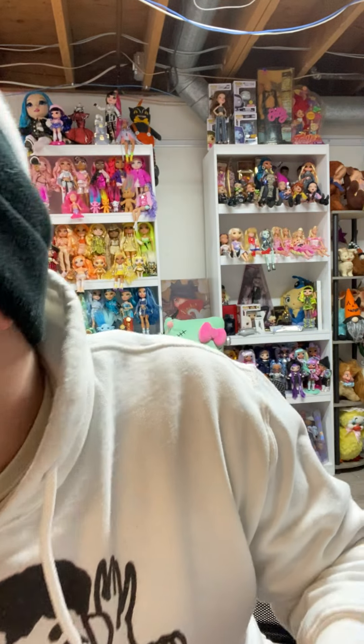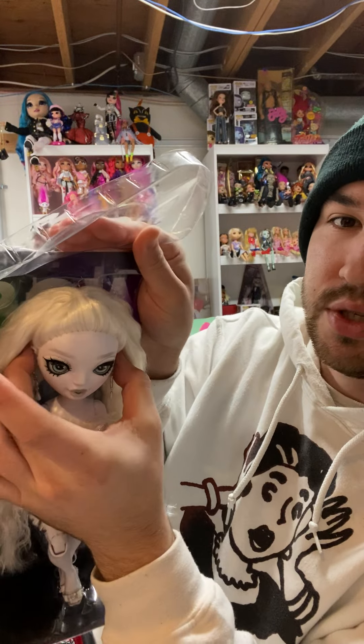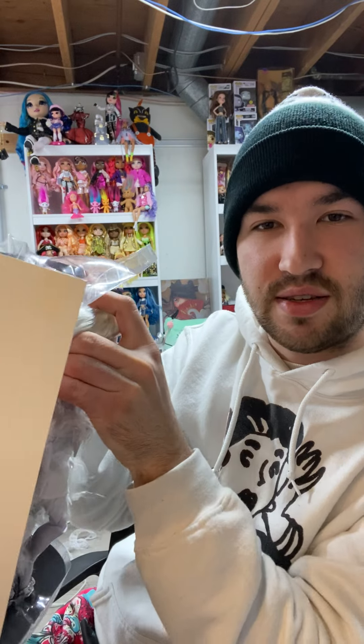To properly get these out without ripping their hair or hurting them, take your middle finger and your thumb, put them on the ears of the doll. Then take your pointer finger, put it on the top of the head, and just ever so lightly just rip.